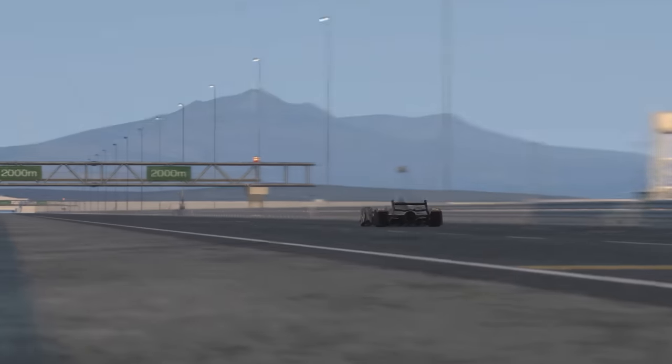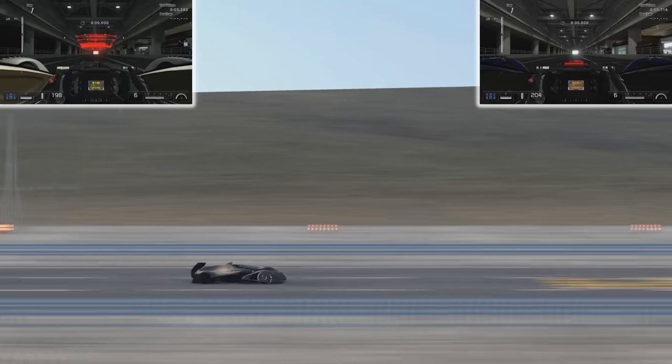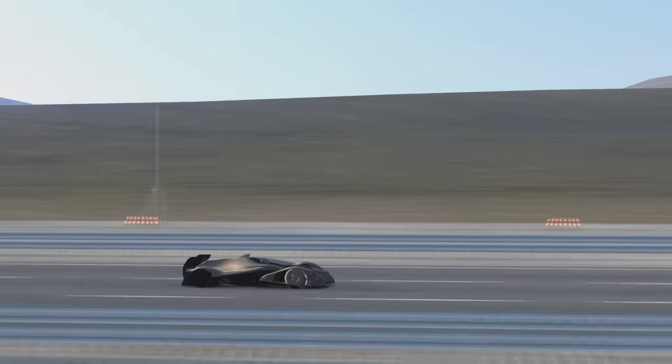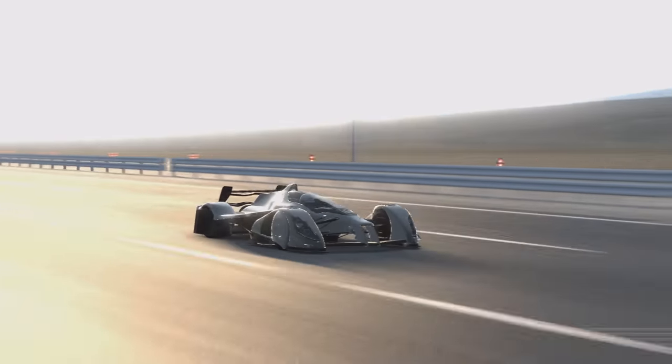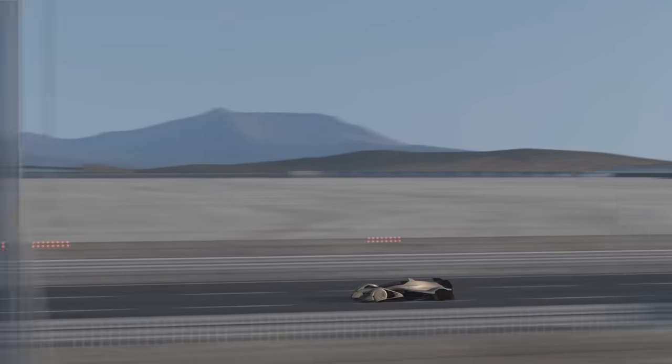Anyway, it does have some visual differences. The head-up display looks different, its headlights don't work, and it also lacks an in-game description. But here it is — the car that would go on to be the X2010.